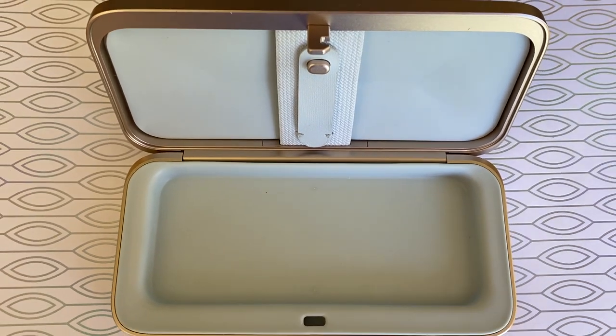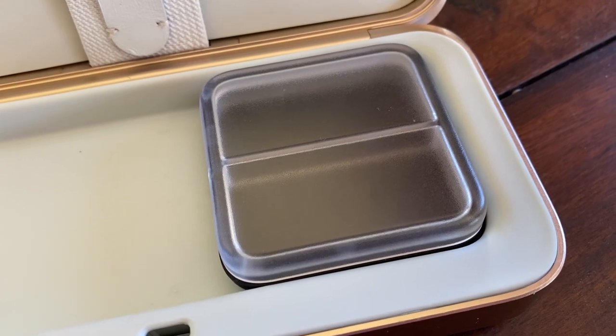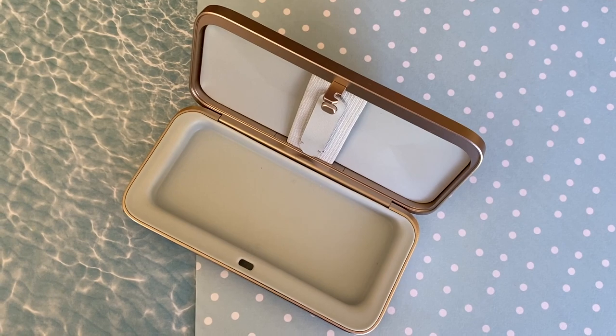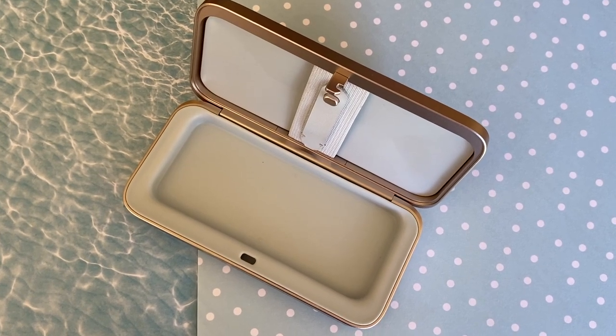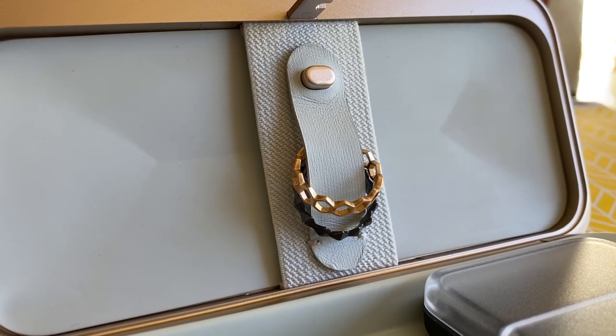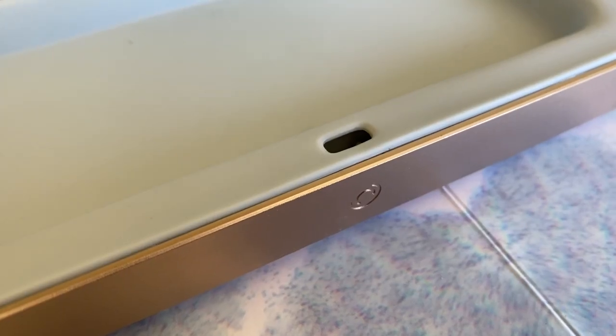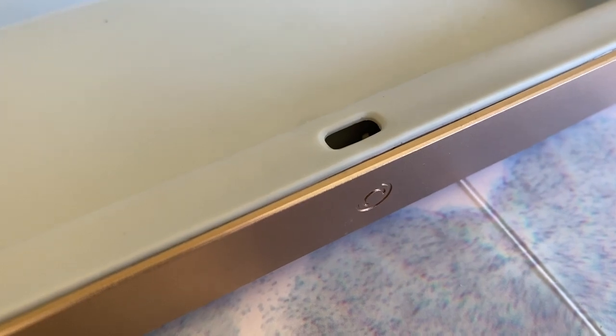Inside is a silicone lined tray and there's an optional pillbox you can slide in there too that'll also hold small things like earrings. On the lid is an elastic holder for watches or cash and a ring strap to keep jewelry in place. The box is designed to seal tightly as well, meaning if you opt to store pot in here, the scent shouldn't alert anyone.